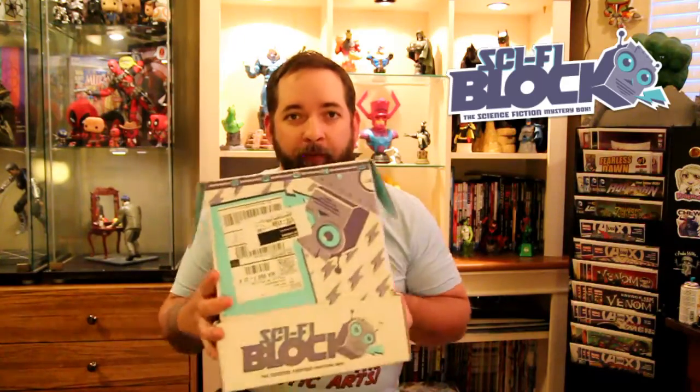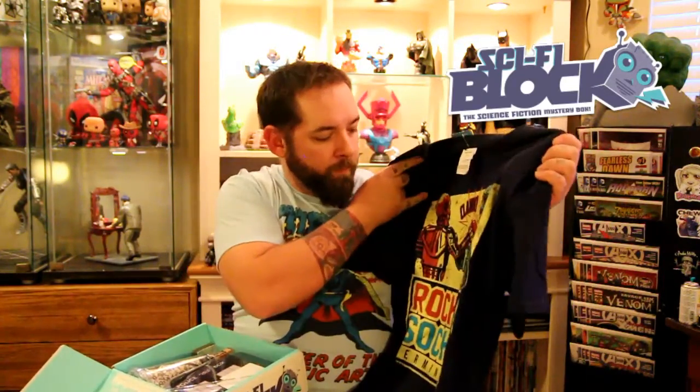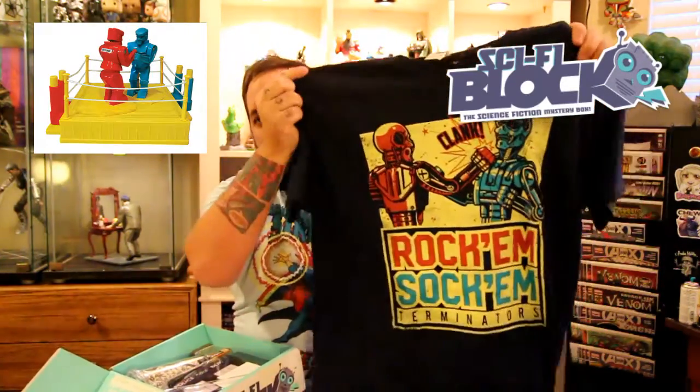Up next, Sci-Fi Block for March. First up we got a t-shirt — all kinds of t-shirts this month. Rock'em Sock'em Terminators. I'm a decent fan of the Terminator, watched the movies. And Rock'em Sock'em — we actually just got a Rock'em Sock'em set for Isaac's birthday last month, so that's cool.